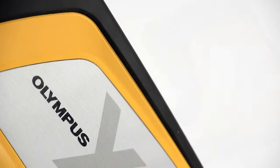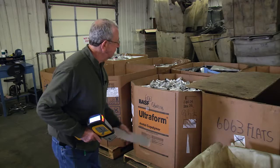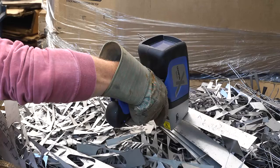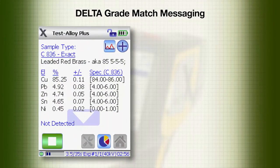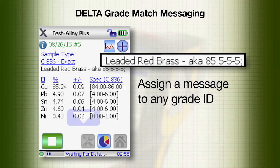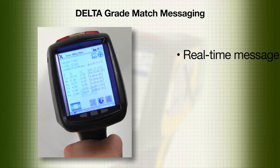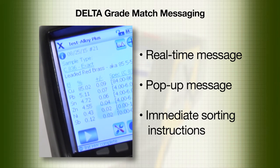This video will demonstrate how the grade match messaging feature for Delta handheld XRF analyzers helps to optimize the sorting process and streamline operations. Grade match messaging provides the ability to assign a message to any grade identification. It improves efficiency and increases throughput by using real-time and pop-up messages for immediate sorting instructions.